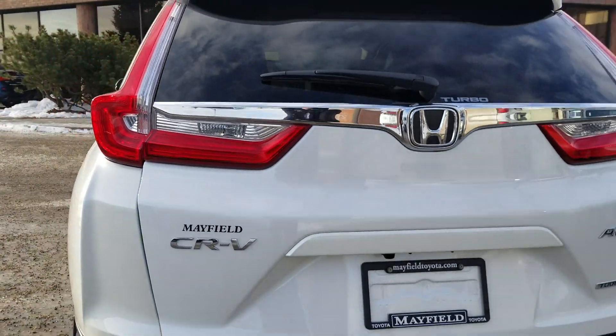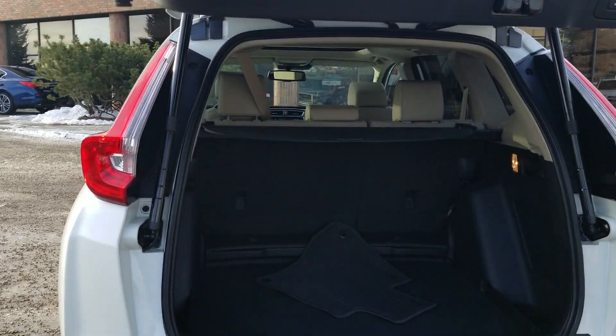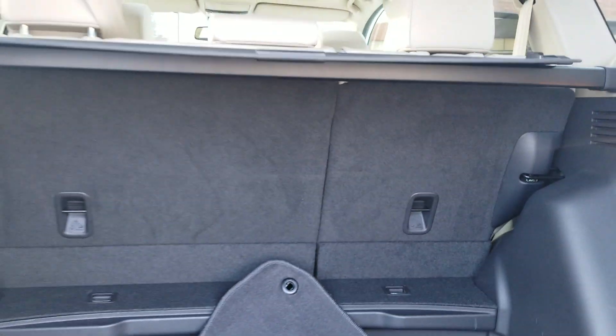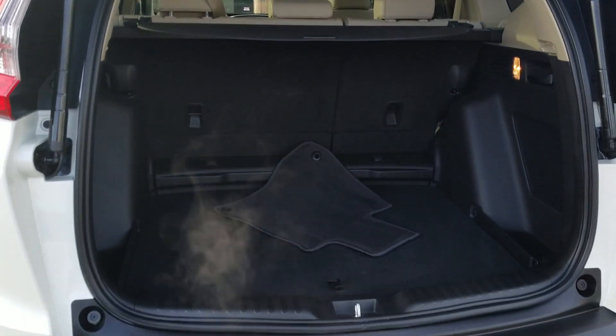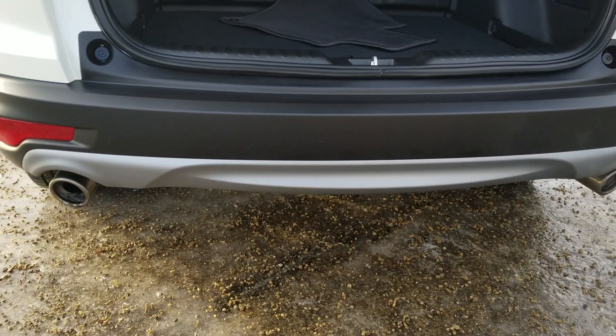This one's got the turbo engine in it too. It comes with the tonneau cover, a nice big open area in the back, and it has dual exhaust as well.